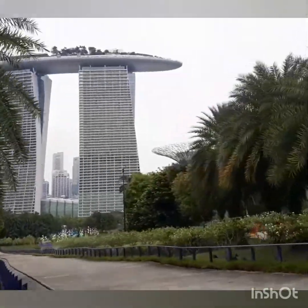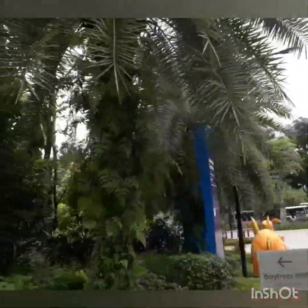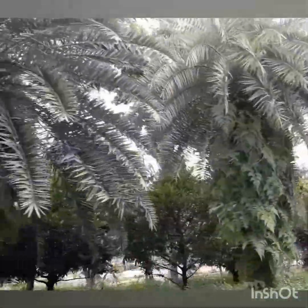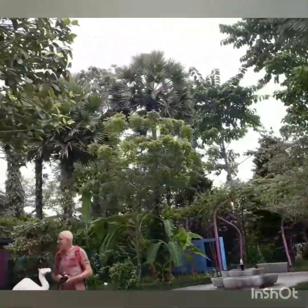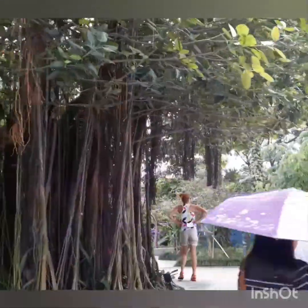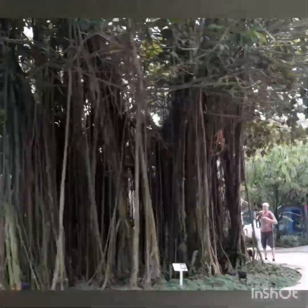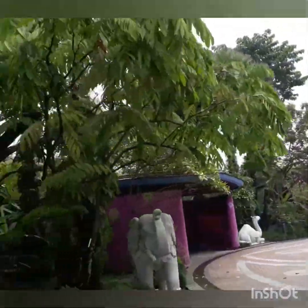You are now entering the Heritage Gardens, which showcases the plants that occupy a special place in the history and culture of Singapore's main ethnic groups. Welcome to the Indian Garden. Can you spot the National Tree of India here? It's right in the middle of the Indian Garden — the Banyan tree, also called the Bengal Fig. With its tangle of roots and branches, the Banyan symbolizes eternal life for Hindus. Plants, and especially trees, have huge cultural and religious significance for the Indians.